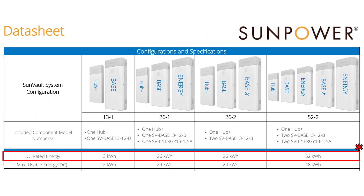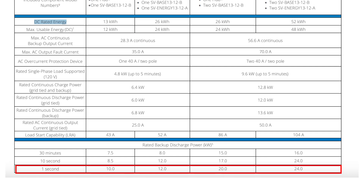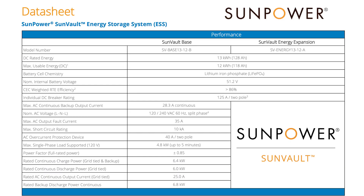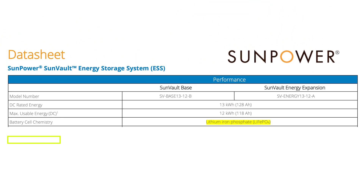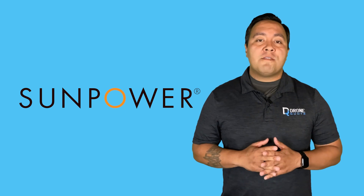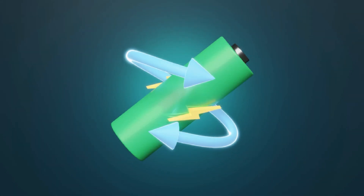Its peak power output ranges from 10 kilowatts to 24 kilowatts in off-grid scenarios, and it offers a maximum continuous power output of 6.8 kilowatts. The SunVault battery uses iron phosphate, a less energy-dense but more stable chemistry than lithium ion. SunPower's reputation for high-efficiency solar panels adds weight to its battery offering. However, it could improve its round-trip efficiency to compete more effectively with leading batteries.